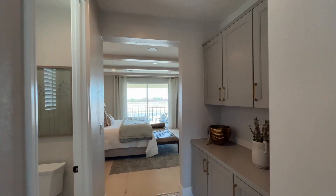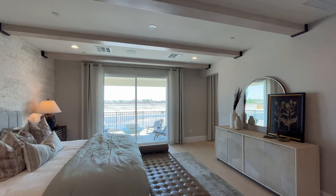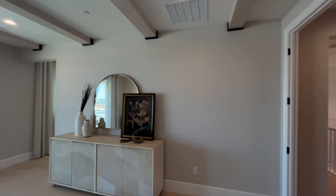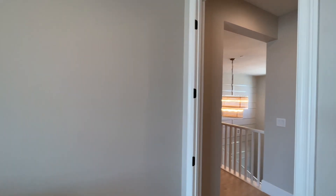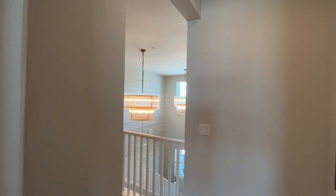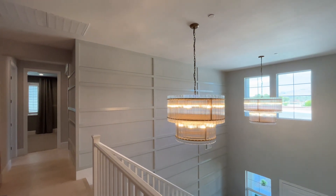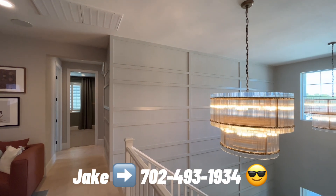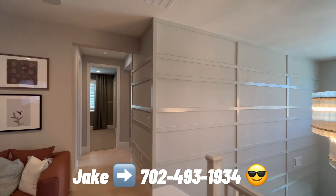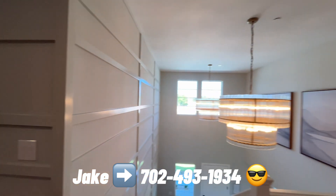That sums up this home tour — thanks so much for joining us. The prices on this one start in the upper $600s and go into the mid $700s depending on how you have it configured and what the exterior elevation is. If you have any questions about buying or selling real estate in Las Vegas, give me a call — that's my phone number. Please check the description for more information on this house. Thanks again for following, liking, subscribing, and we'll catch you on the next home tour.